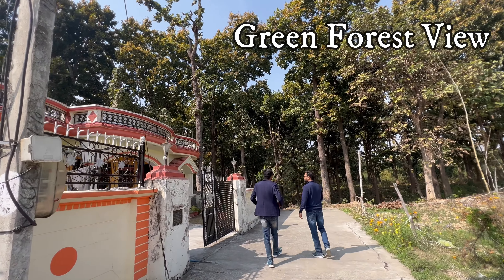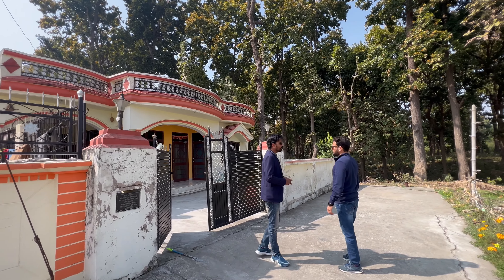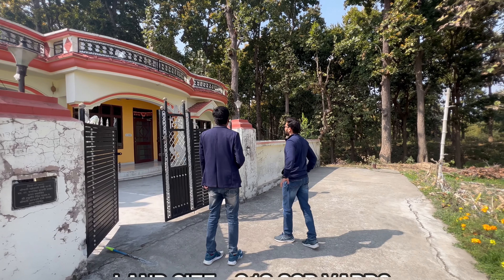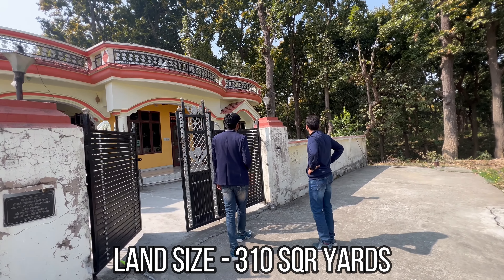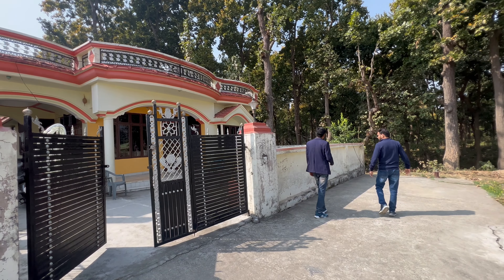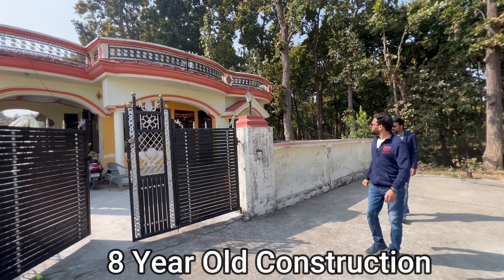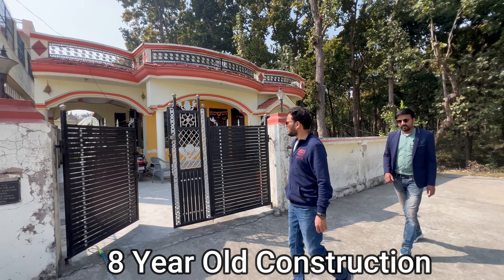What will it be facing? How much is it facing? It's about 310 yards. It's big. How much is it facing? It's about 35 yards. How old is it? It's about 8 years.